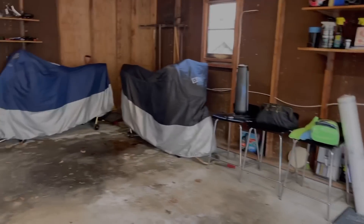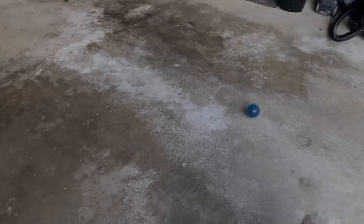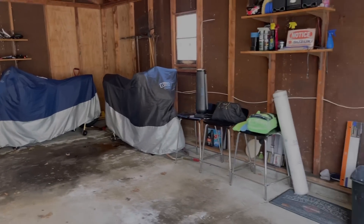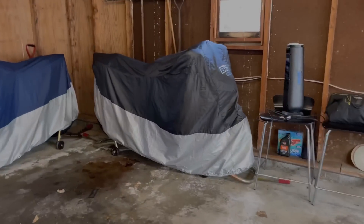Stay tuned, let's get this 2018 GSXR 1000 out of the garage! As you notice, the garage is still in wintertime condition. You can see there is salt all in my garage right now. I have not cleaned out the garage yet because it is still the end of March, so I haven't even fooled with any of this in here yet.